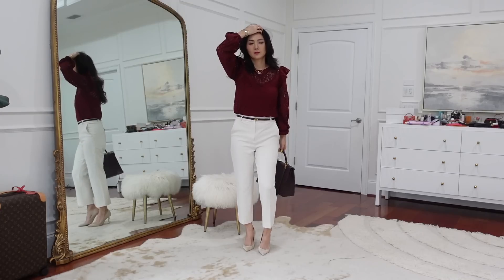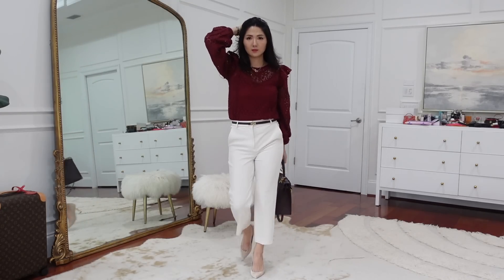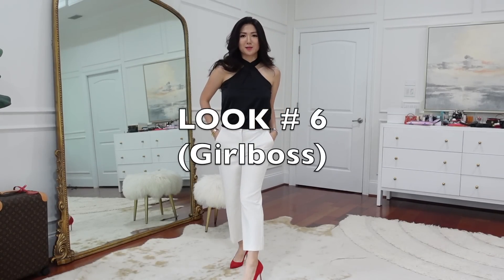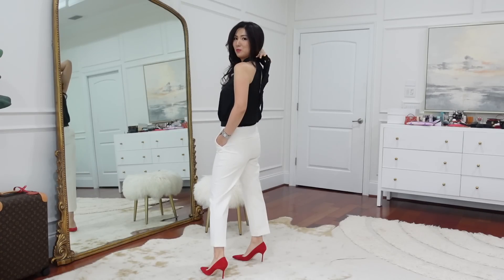I highly recommend this top — very nice quality and the ruffle looks really cute. It's not too tiny or too ginormous, just the right size, very appropriate-looking but with really nice details that draw your eye.